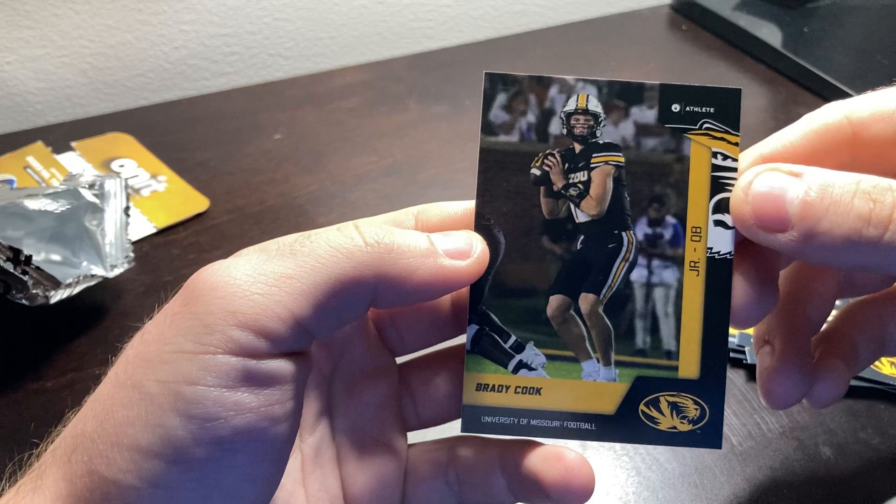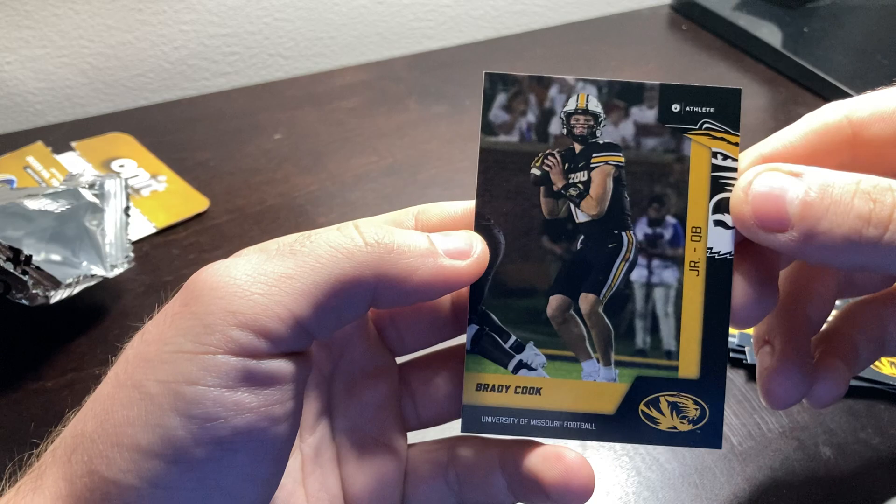Thank you all for tuning in to this pack opening. I might get another pack here in the near future, or whenever — we'll just have to see. Thank you all for watching.